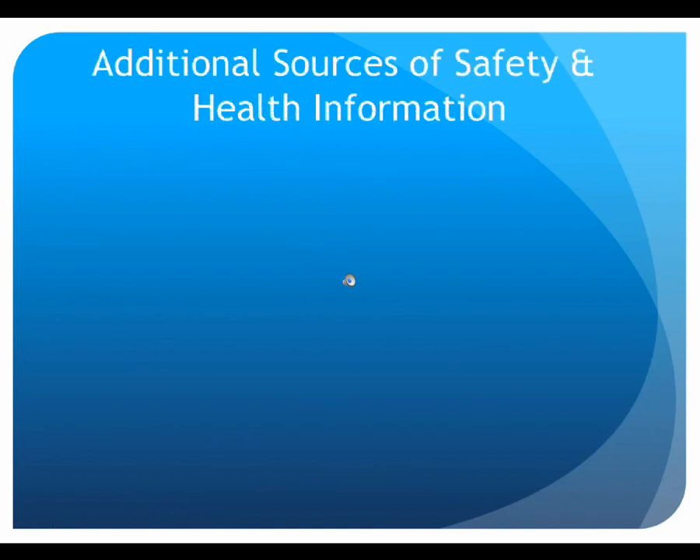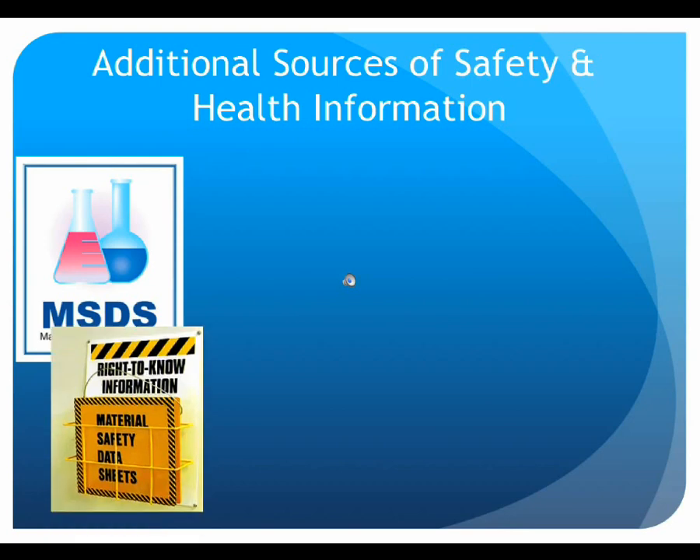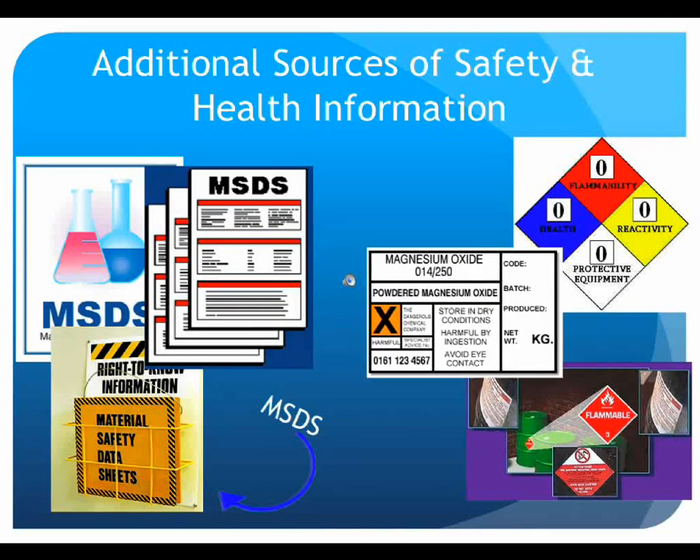It's important that students understand the hazards of the chemicals with which they will be working. In addition to the safety rules and precautions provided in the laboratory workbook, labels and material safety data sheets, abbreviated MSDS, provide additional chemical-specific safety and health information. In the chemistry building, material safety data sheets for all chemicals are available in room 1362 and should be consulted prior to lab if there are any questions regarding the safe handling of chemicals to be used.